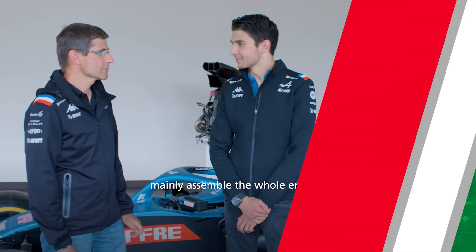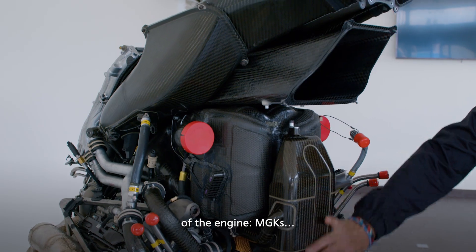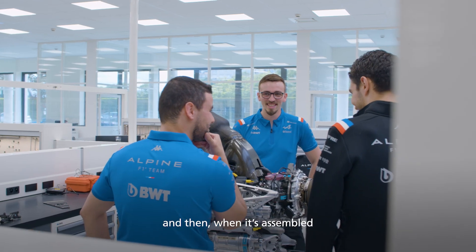Esteban, in this building we mainly assemble the whole engine — different parts of the engine: MGU-Ks, the main internal combustion engine, and other accessories for the purpose of development. And then when it's assembled, it goes through the whole building for testing.